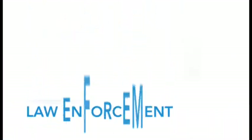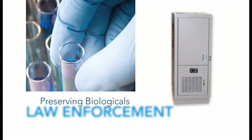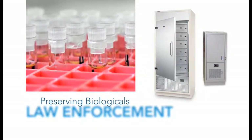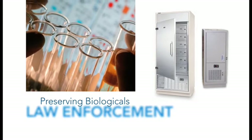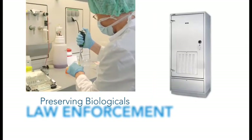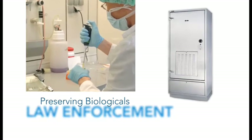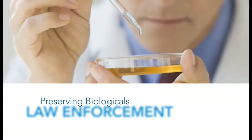Our refrigerated evidence lockers provide the most secure and reliable refrigeration and drying limits, and offer the same performance, reliability, and security delivered by our standard evidence lockers. Stainless steel drying cabinets safely and securely air dry wet or bloodied evidence to avoid cross-contamination prior to processing, analysis, or storage in your facility.